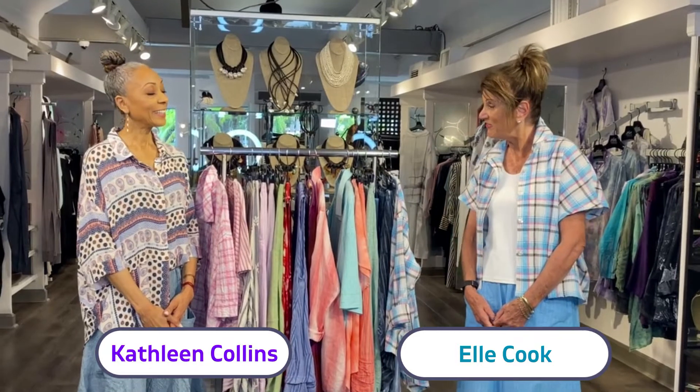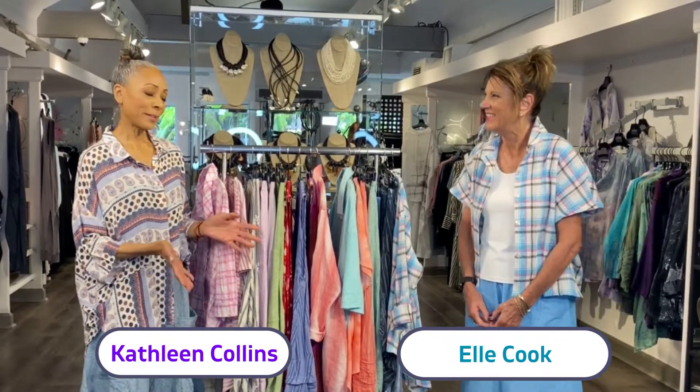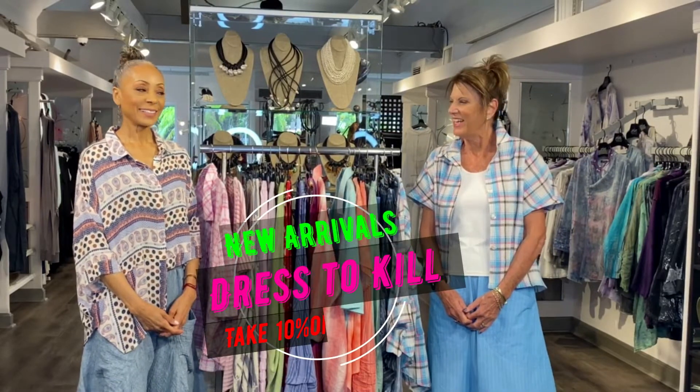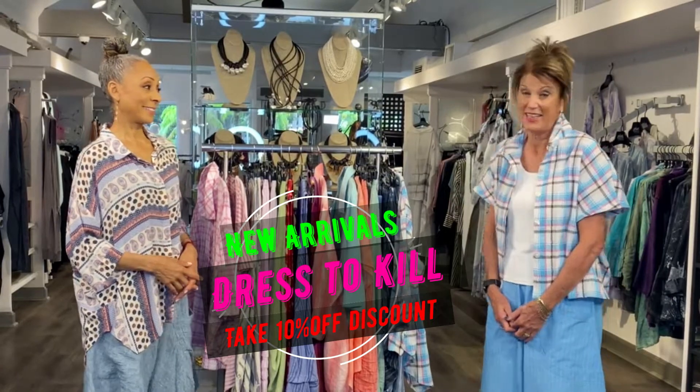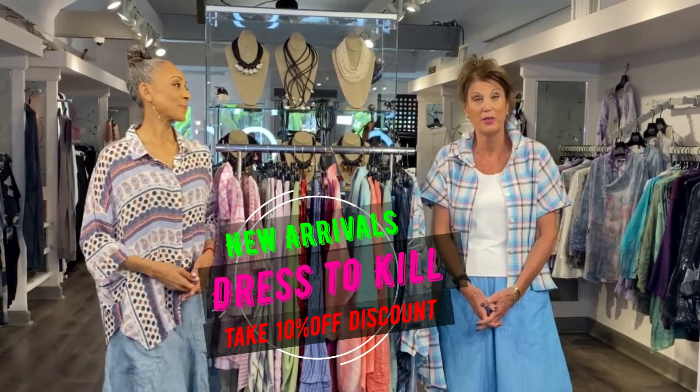Hi, everyone. Welcome back to Dreamweaver. It must be Monday. We're going to feature Dress to Kill, and it's one of our favorite lines. Jane Moore is the owner, and she has sent us a brand new collection.